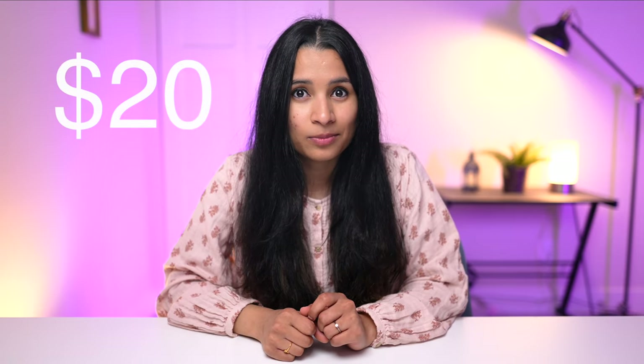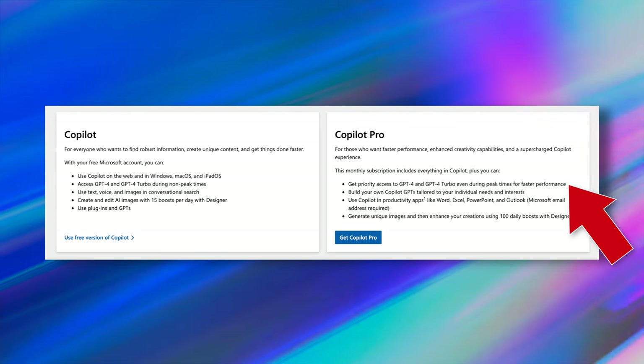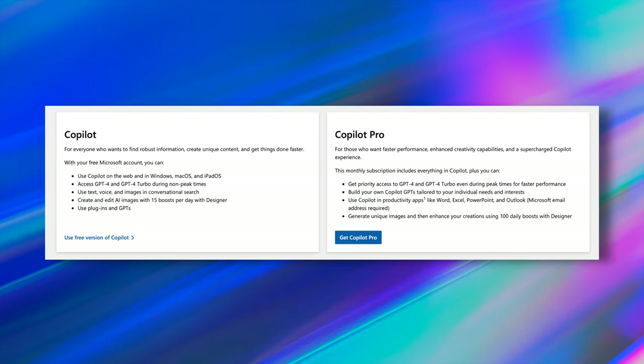First, what is Copilot Pro? Copilot Pro is a paid version of Microsoft Copilot which costs around $20 a month per user subscription. For that $20, you get reserved access to GPT-4 and GPT-4 Turbo — the brains behind Copilot — which is more accurate and faster than the free version. The free version might dial down to GPT-3.5 based on traffic.